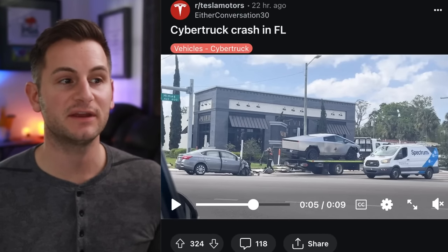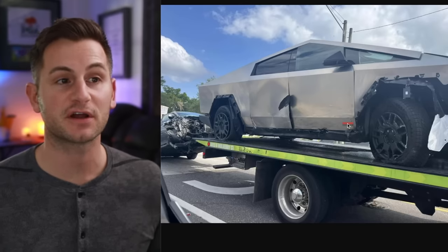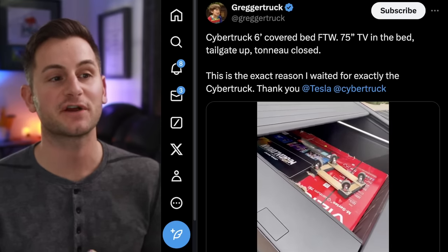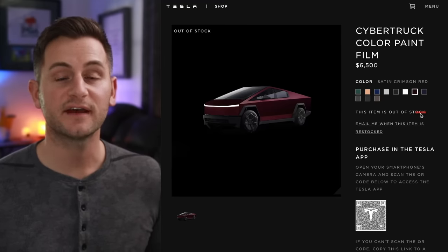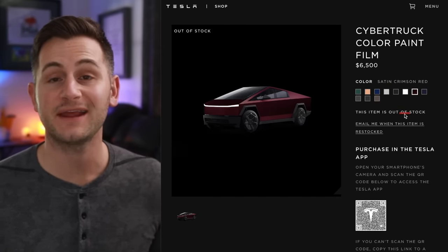There was a Cybertruck accident in Florida — the other vehicle got shredded in the front while the Cybertruck seemed to hold up fairly well. Gregertruck also shared a quick video showing a 75-inch TV in the box fitting perfectly inside the Cybertruck bed with the vault closing safe and sound. Late last week Tesla added a few new colors to the Cybertruck color paint protection film configurator, some of which — like crimson red — are already out of stock.